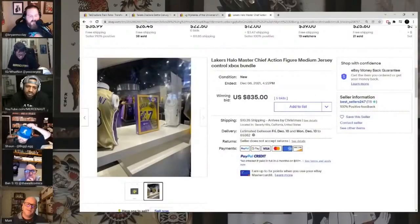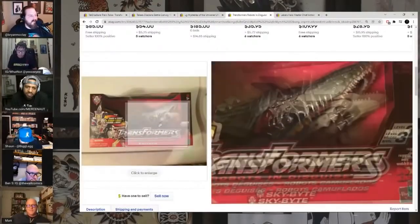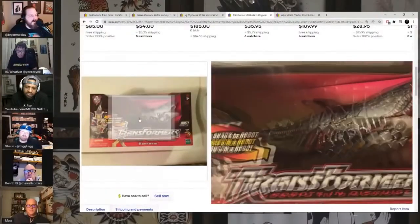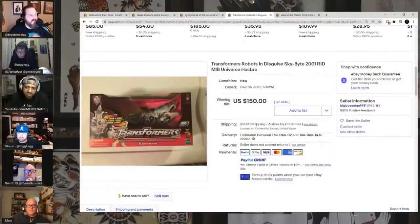If any of you are out there on that side of the world, maybe look for that stuff. This is a really cool Transformer for your kid — Sky Bite 2001. Look how cool that looks. Shark Beast Wars-type figure Transformer, $150 on 42 bids.